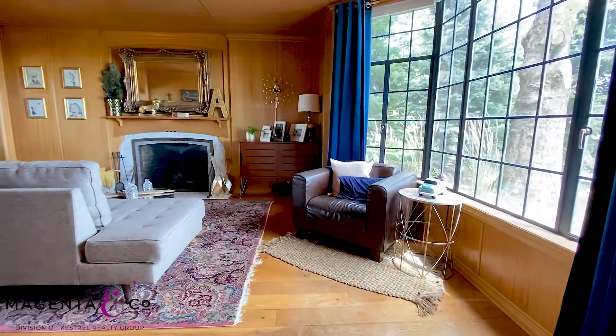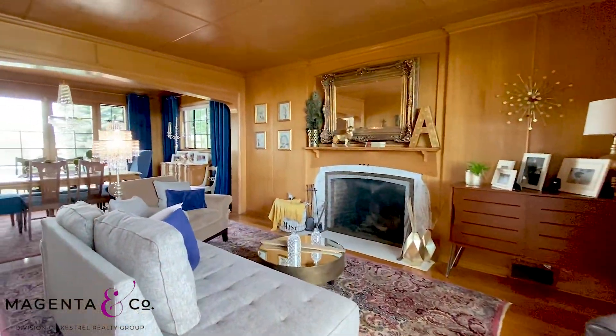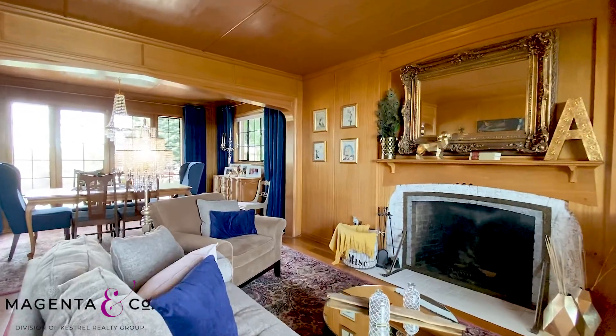This is an architecturally designed manor situated on over a third of an acre here in town with great views of the University. This home was originally built in 1940 and is just shy of 3,200 square feet. This home features all the classic features you would expect of a home of this caliber.